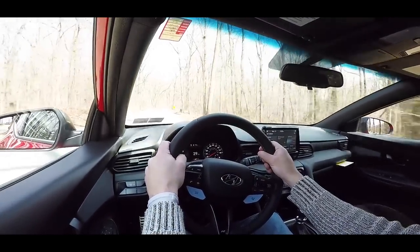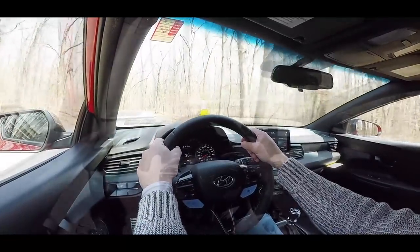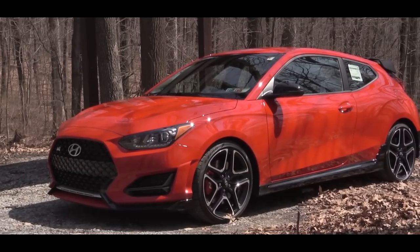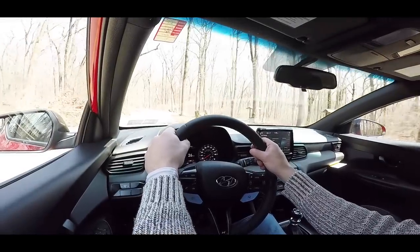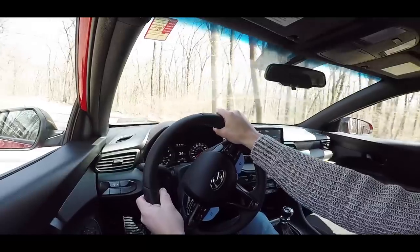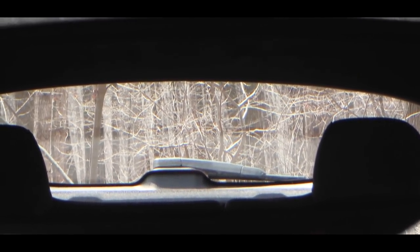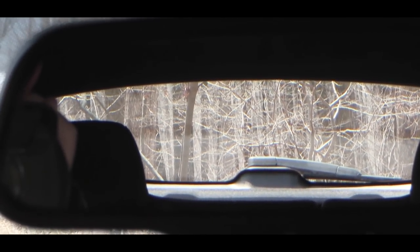Steering feel is on the heavier side. You get a MacPherson strut front suspension and a multi-link rear suspension, with additional underbody reinforcement. A limited-slip differential is included with the performance pack — otherwise you won't get that. Ride quality actually hasn't been too bad. Cabin noise is absolutely glorious — I love hearing that backpressure in the cabin. Visibility out the back is fine, slightly less than a Volkswagen Golf, but absolutely no issues for me.